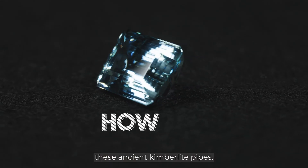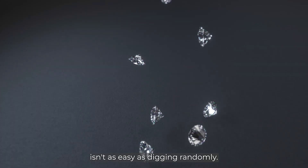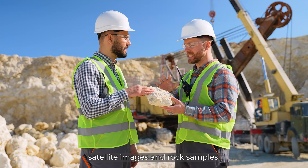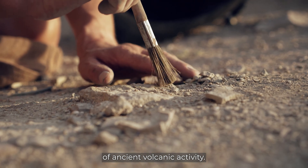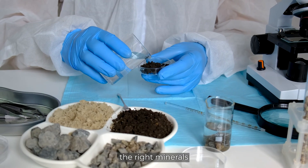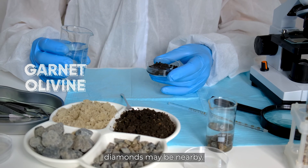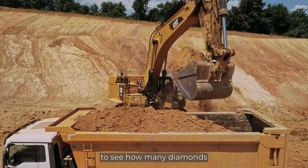Finding diamonds isn't as easy as digging randomly. Geologists start by studying satellite images and rock samples, looking for signs of ancient volcanic activity. Once a possible site is identified, exploratory drilling pulls up core samples from deep below. If those cores show the right minerals — like garnet or olivine — it's a sign diamonds may be nearby.